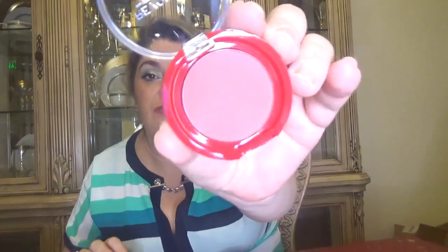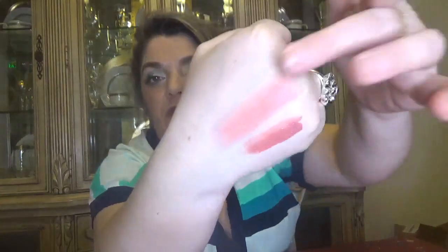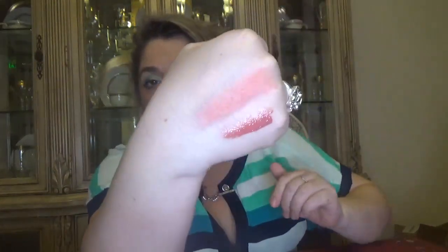For day number seventeen we have a blush. Here is what it looks like — those are very creamy. Here is the shade and here is the color for the blush.